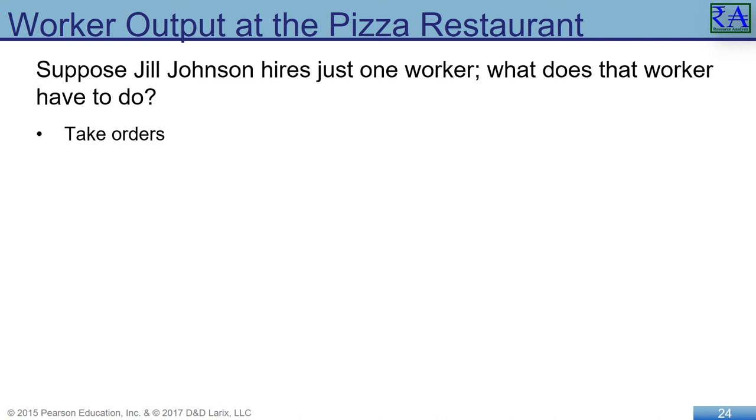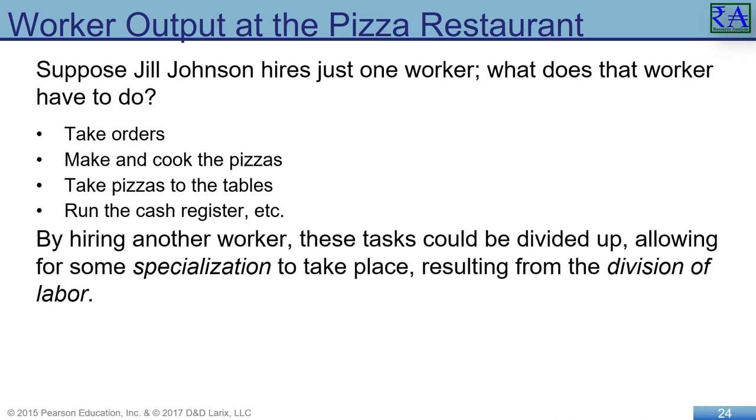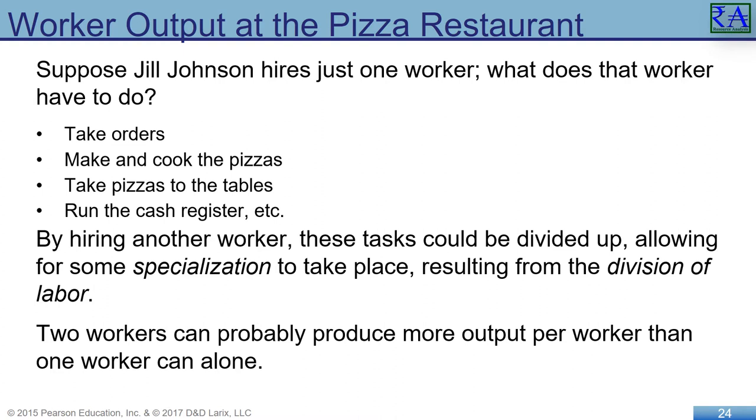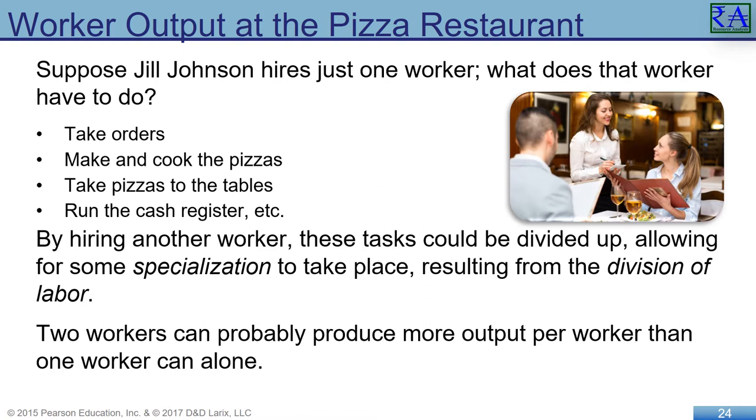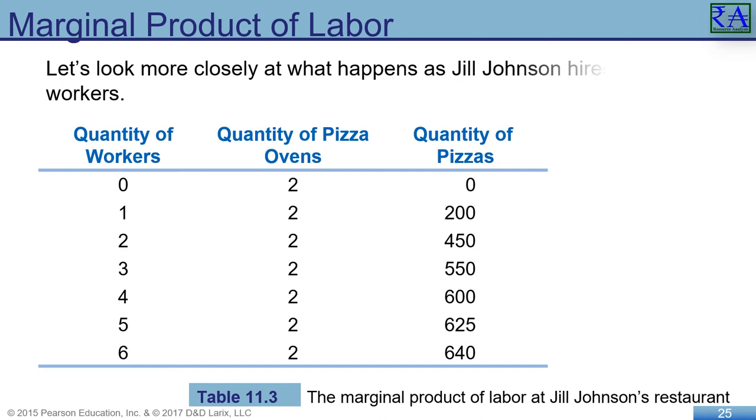Jill now discovers the realities of specialization. She most likely saw it when she was an accountant — some employees are skilled at accounting, others at human resources, some as salespeople. At the parlor, Jill recognizes how, in shifts, some employees will focus on pizza making while another buses tables and takes orders. This gives birth to the specialization realized because of the division of labor. Synergy is seen when two employees working together produce more than twice as much as each working separately.